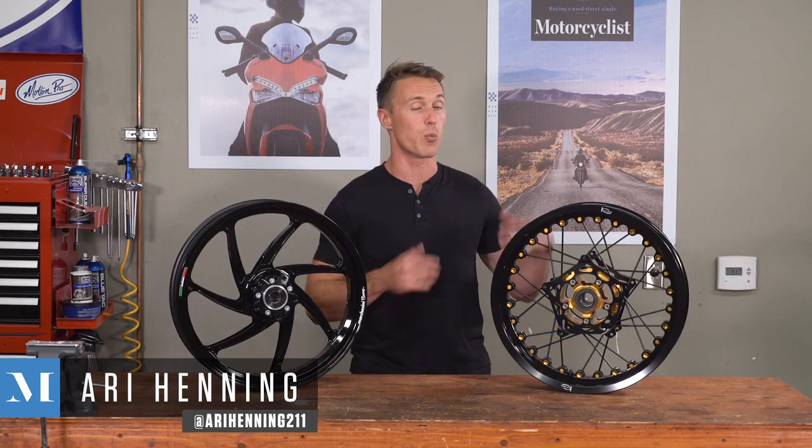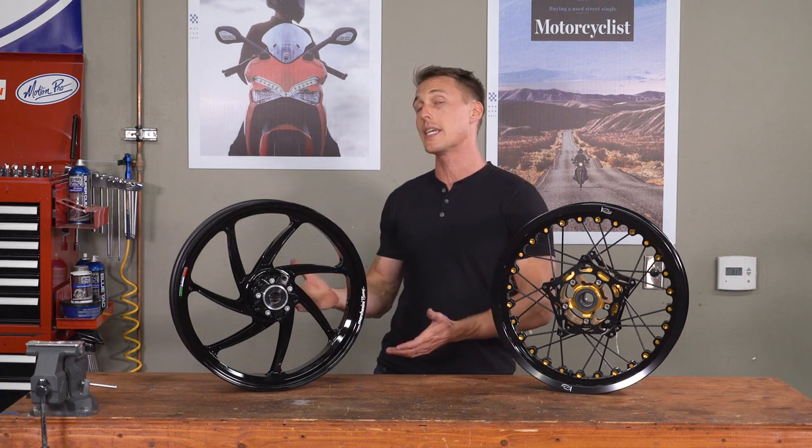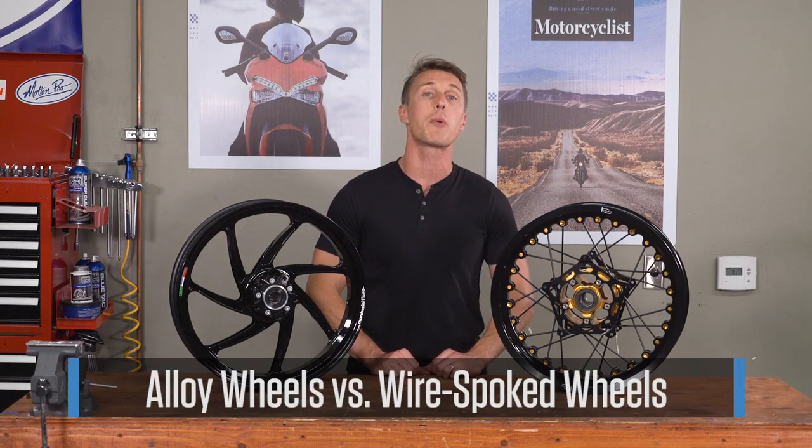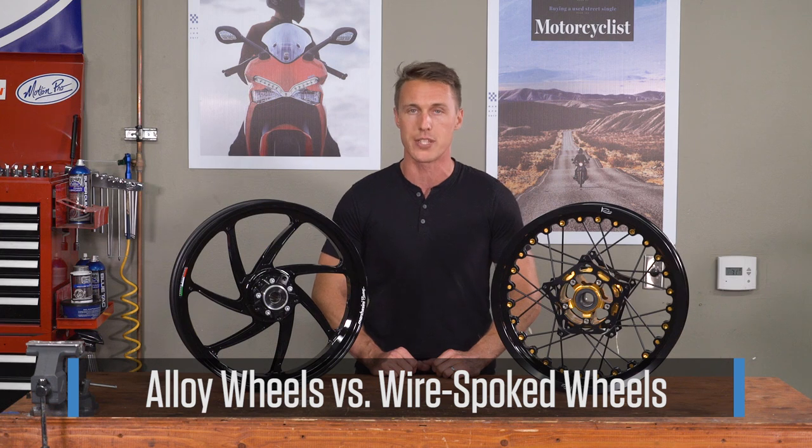Most motorcycle wheels fall into one of two categories: wire spoke wheels and one-piece alloy wheels. What's the difference and which design is better? I'll break it down for you in this video from the MC Garage.